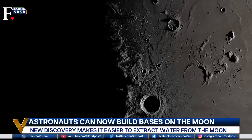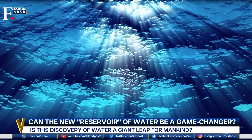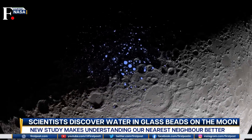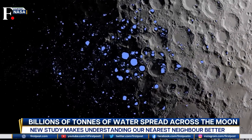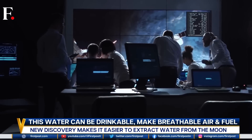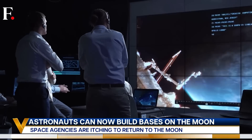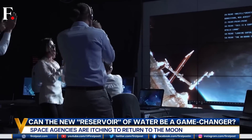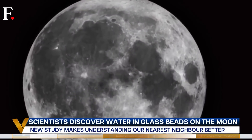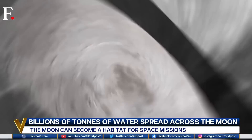Scientists have found a new reservoir of water on the moon, and this could be a game changer for mankind. We're talking about billions of tons of water — 279 billion tons to be specific — trapped in tiny glass beads spread across the lunar surface. Scientists say it can produce drinking water, breathable air, and even rocket fuel. This is one of the most exciting discoveries in the field. It helps us understand our nearest neighbor better, and in a sustainable fashion it also opens up countless avenues for research.